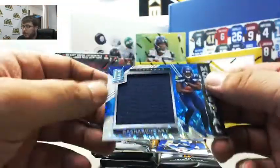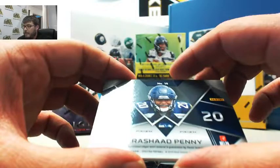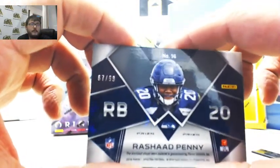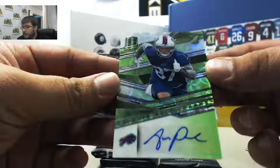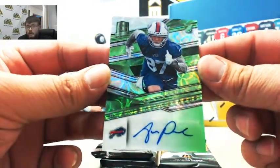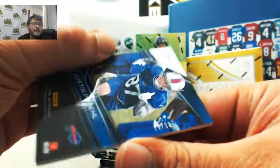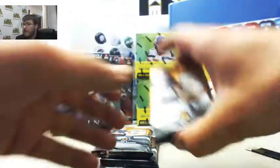Next we have Monumental Rashad Penny, numbered 67 out of 99 — that's going to go to Derek S. Next we have Austin Pro rookie autographs, numbered 19 of 99 — that's going to go to Jerron.